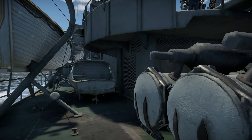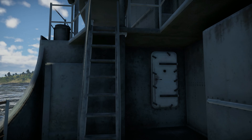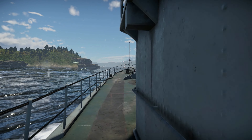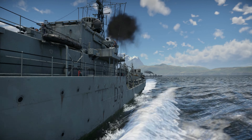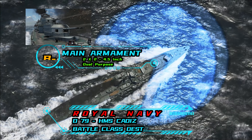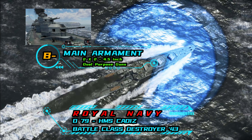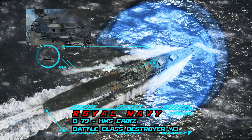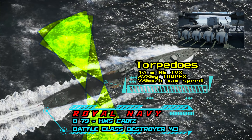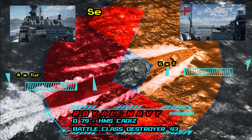The Battle-class were a class of destroyers of the British Royal Navy and Royal Australian Navy, named after naval and other battles fought by British and Commonwealth forces. Built in three groups, the first group was ordered under the 1942 naval estimates. A modified second and third group, together with two ships of an extended design, were planned for 1943 and 1944. Most of these ships were cancelled when it became apparent the war was being won. Two ships ordered for the Royal Australian Navy were not cancelled and were subsequently completed in Australia.